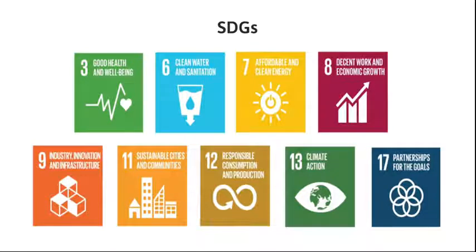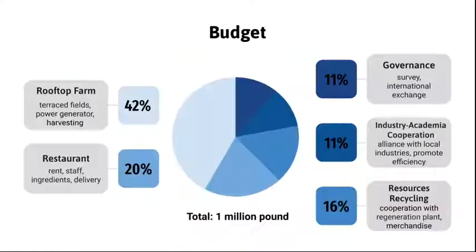These are the goals associated with our plan. We echo the sustainable development goals proposed by the United Nations in response to current trends. The main part of our project is the rooftop farm, so we allocate 32% of the budget for the facilities of the whole rooftop. The rest of the budget will be distributed equally on the vegetarian restaurant, resource recycling, provenance, and industry-academia cooperation.